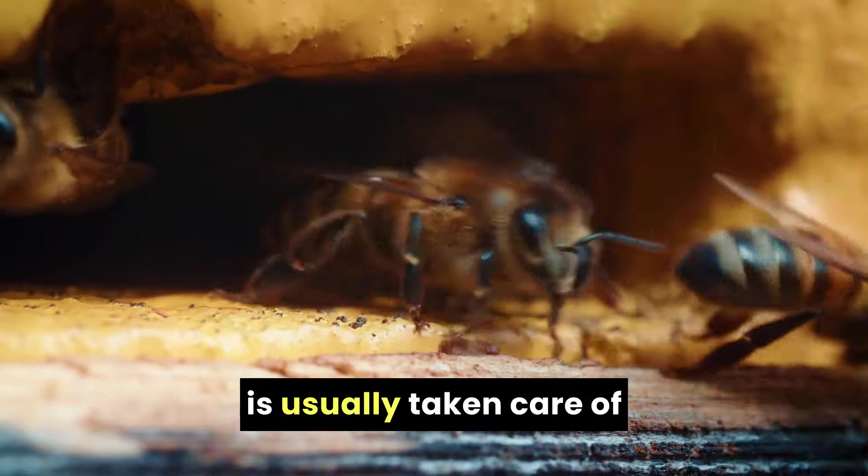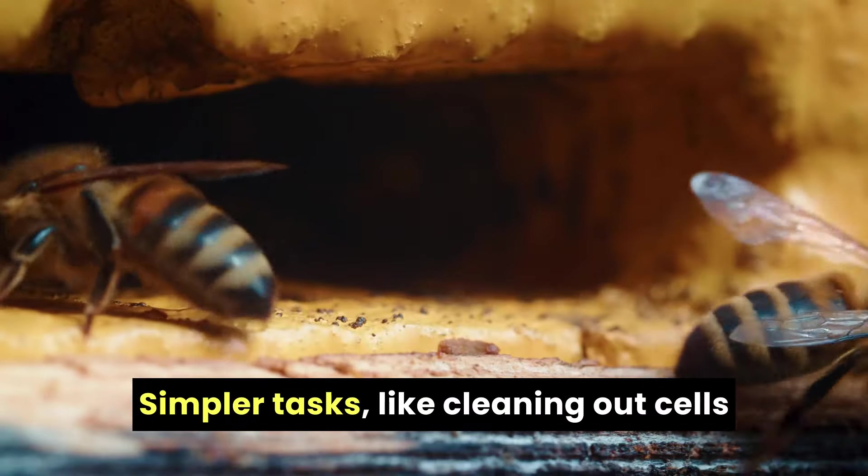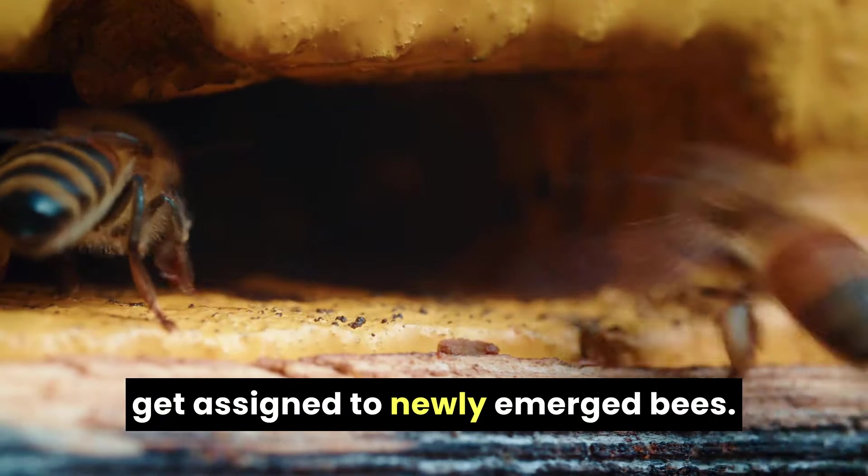Work like guarding the hive and foraging is usually taken care of by developed adult bees. Simpler tasks like cleaning out cells get assigned to newly emerged bees.